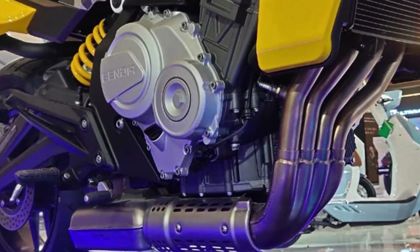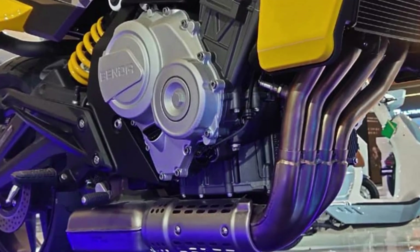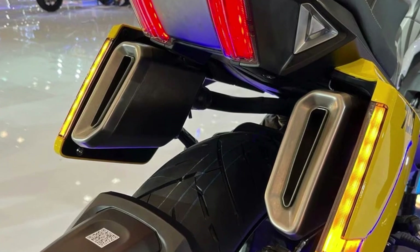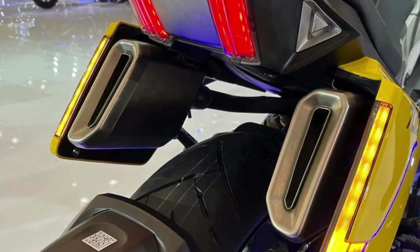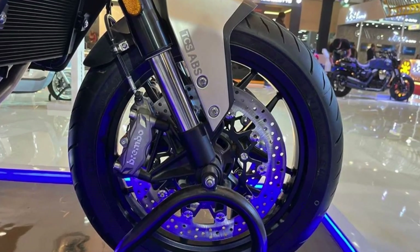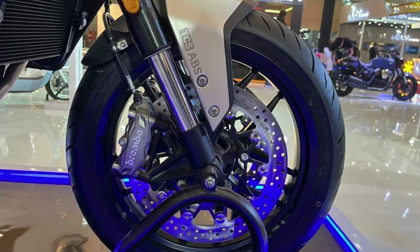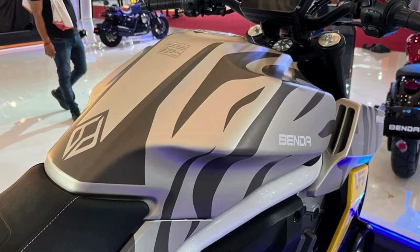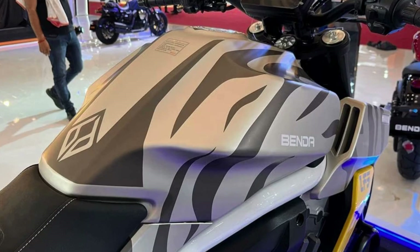Its distinctive appearance and aggressive posture distinguish it from the competition. While its strong engine and precise handling make it a joy to ride, it also has cutting-edge equipment such as USD forks, forward-set footpegs, bar-end mirrors, and an 18-liter fuel tank to provide a smooth and pleasant ride. If you're looking for a motorcycle that will turn heads and provide an exhilarating ride, look no further than the Keyway Benda LSS 700.